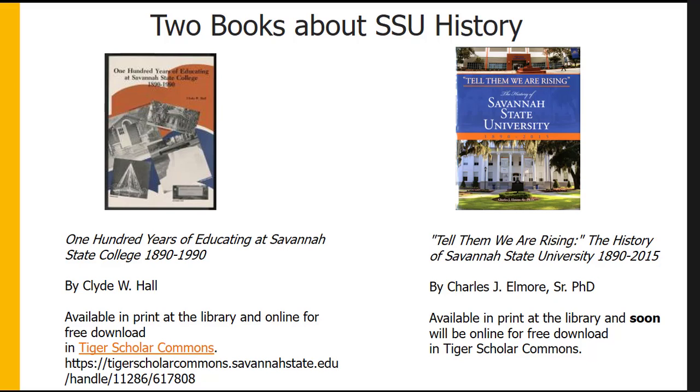If you're interested in Savannah State University's history, we have two books worth taking a look at. The first was written for the centennial: '100 Years of Educating at Savannah State College 1890 to 1990' by Dr. Clyde W. Hall. It is available in print at the library, and Dr. Hall gave permission for it to be available as a PDF download in our Tiger Scholar Commons digital repository.